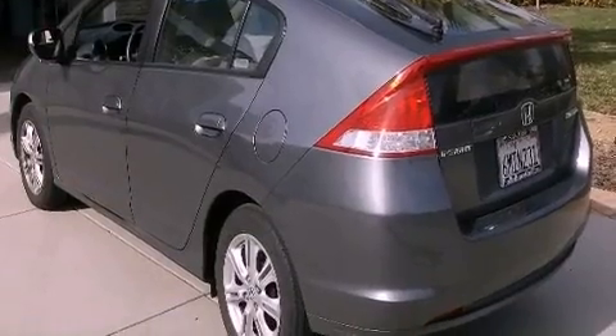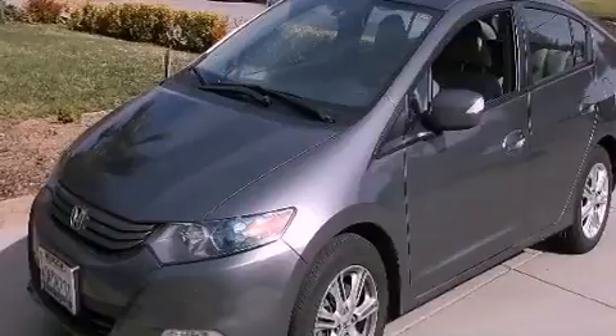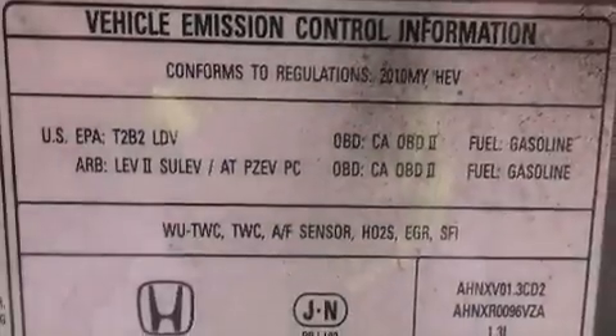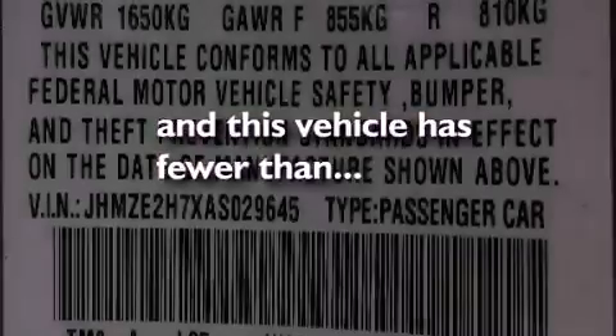Features include a low-tire pressure indicator, air conditioning with automatic climate control, cruise control, a CD player, a passenger side vanity mirror, a security system, stability control, a split folding rear seat, and this vehicle has fewer than 28,000 miles on the odometer.